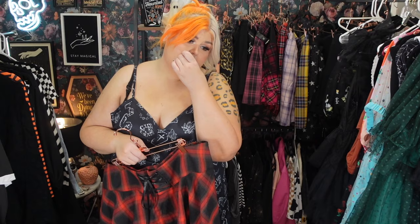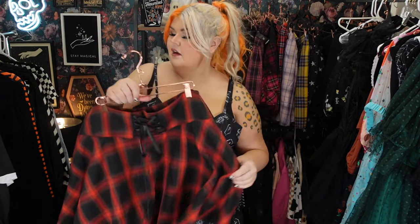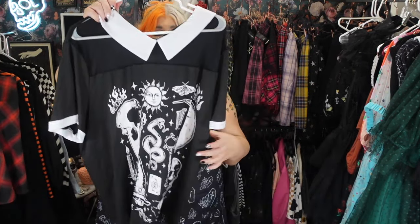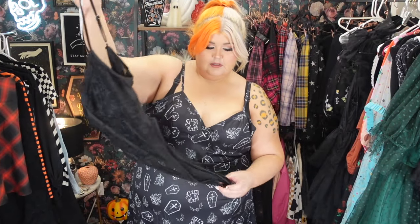I'm excited to try on the skirt. I've got two different tops to go with it. I love a good red plaid skirt — always and forever, for fall, winter, spring, summer. I grabbed this one because it looked very nice. It's got a whole bunch of elastic smocking in the back so it's going to be a nice fit. I'm going to try it first with this little collar top that's got a witchy vibe. I love a good collar top.